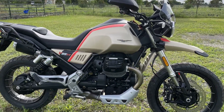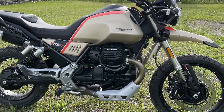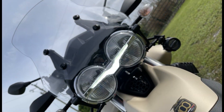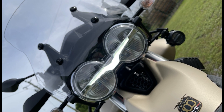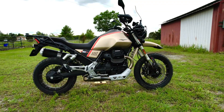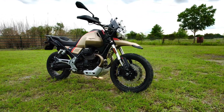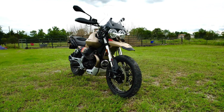A recurring complaint in previous model years was the funky operation of the gear indicator, which was either lagging behind or not displaying at all with the clutch lever pulled in. With the 2021 model year, I am happy to report that Moto Guzzi fixed all that — it is now operating instantaneously, and the gears will still show on the display with the clutch lever pulled in.